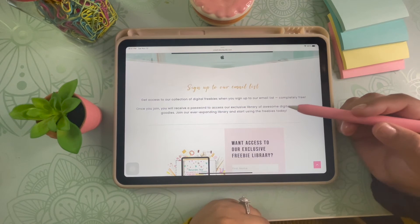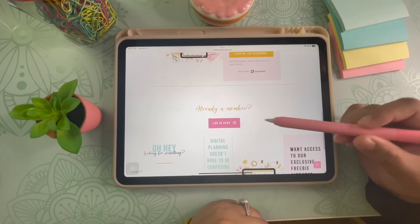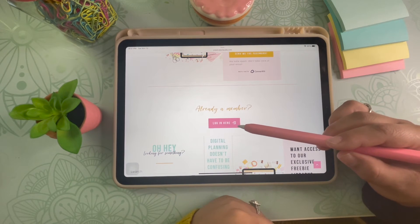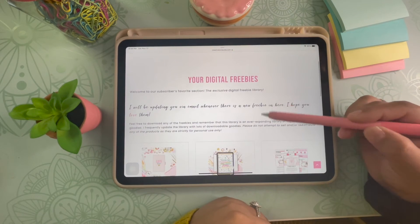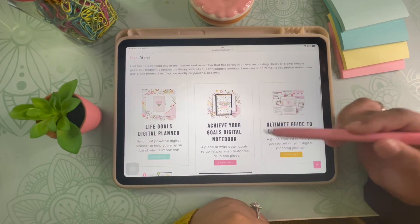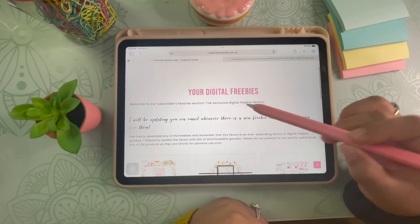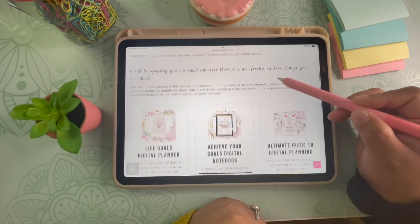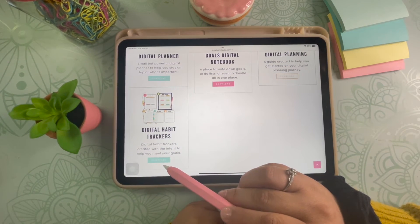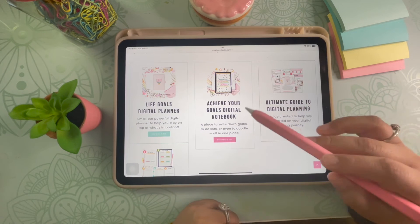Now that you have the password, go back to your web browser and scroll down on the page where you will see a button that says login here. Click the pink login here button. You will be redirected to where you can input your password and it will take you inside the vault. Here you can see the digital habit trackers and there's a download button right there. You will also see other freebies that you are welcome to grab at any time.